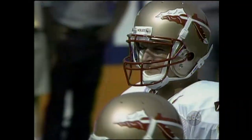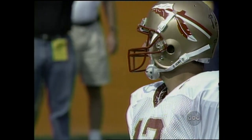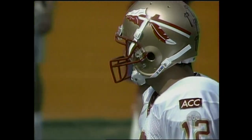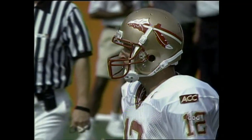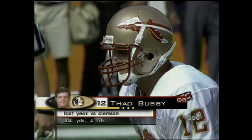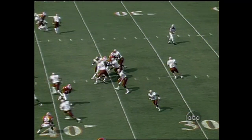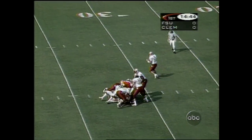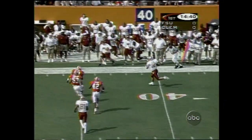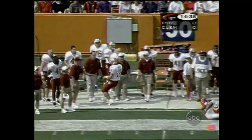Florida State has been unable so far to muster any kind of ground attack this year. They don't worry about it much when they set up in the shotgun as Busby does here, with a three-wide-out set on first down. Here are the numbers last year against Clemson for Thad Busby — he's off to a great start again this season. Has time, on the run, pump fakes, and he'll keep it. Got about seven.